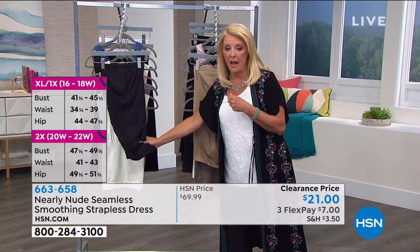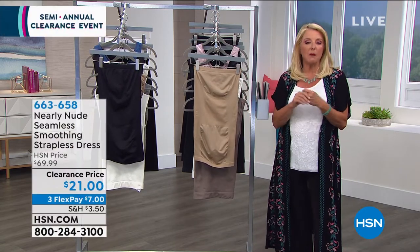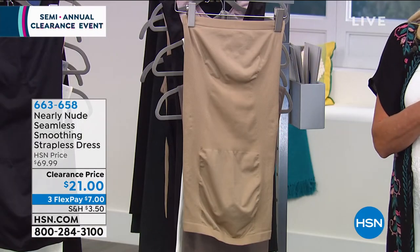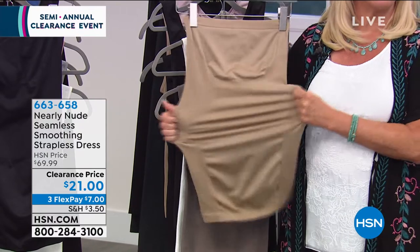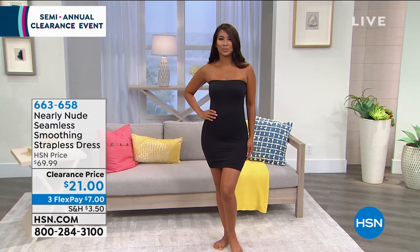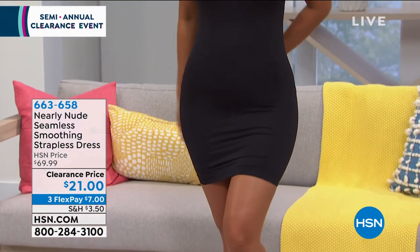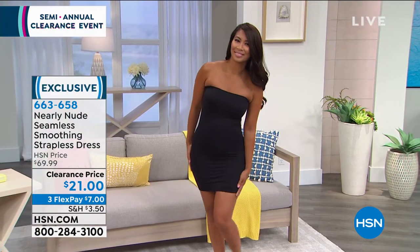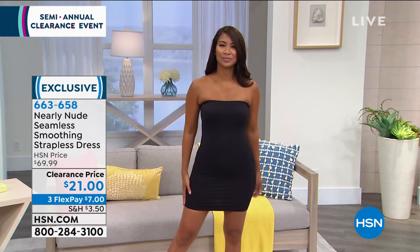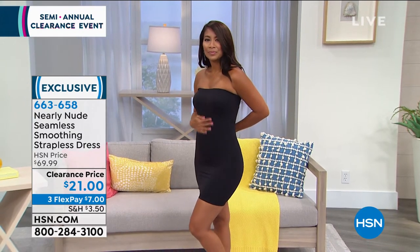The black is going to be the first to sell out, so that one's the most limited of the two. Let's talk about care — this will be the first time many of you are seeing Nearly Nude. It's machine wash, tumble dry. Don't you hate shapewear that you have to baby — little baggies, gentle cycle, hang to dry? None of that here. Multi-sizing: small/medium, medium/large, extra large, 1X, and 2X. This is $21 and it's fine quality shapewear — the original price is $70, and that kind of proves the quality.